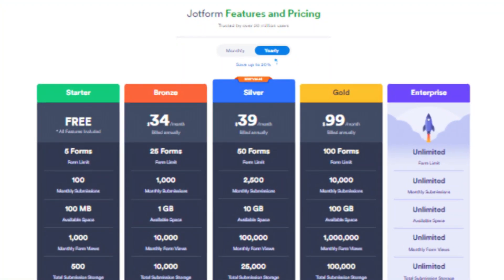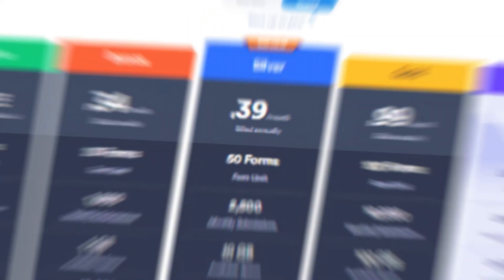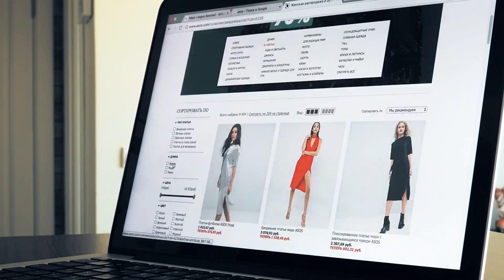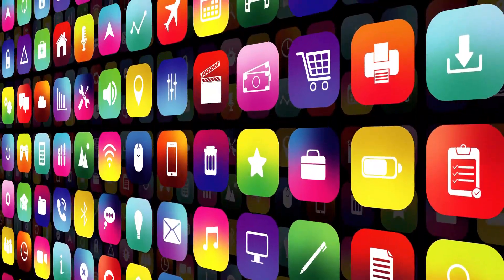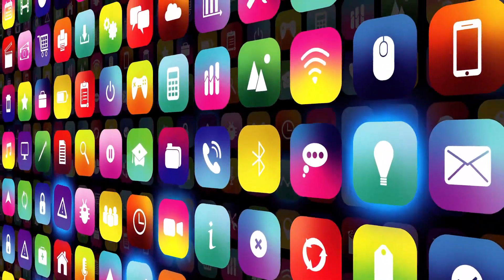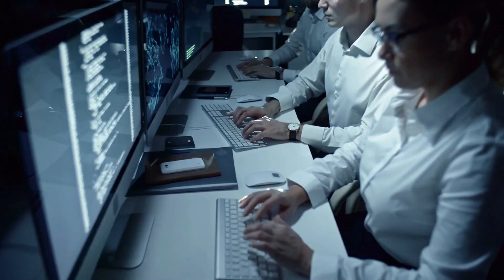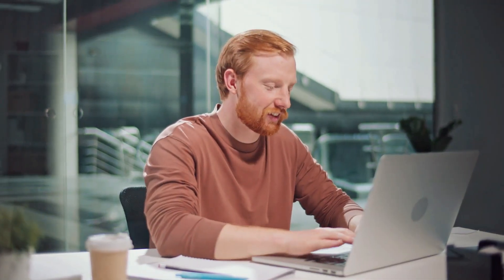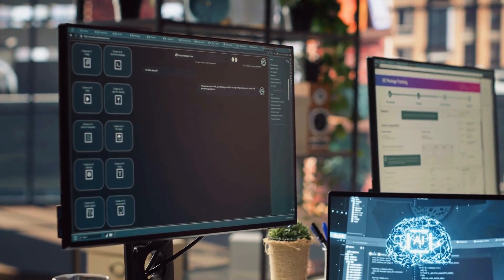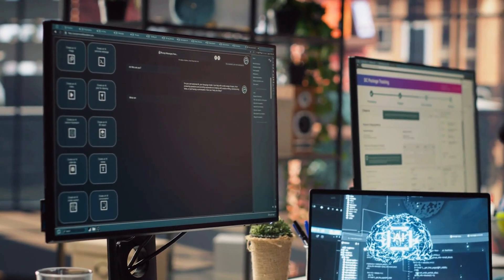With JotForm's enterprise plan, you can completely white-label your apps — your logo, your domain, your brand — JotForm stays hidden. The apps are fully responsive and can be saved to a device's home screen for easy offline access, ideal for field teams or remote data collection. If you're a solopreneur, agency, or business looking for a no-code AI app builder with white-label and AI agent capabilities, JotForm Apps is definitely worth adding to your toolkit.